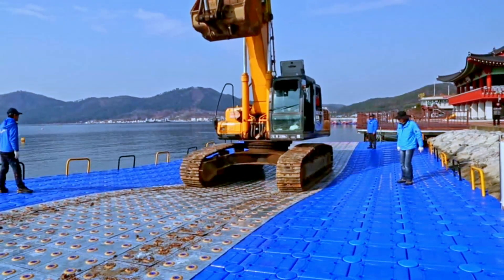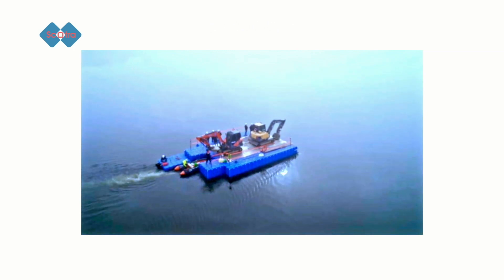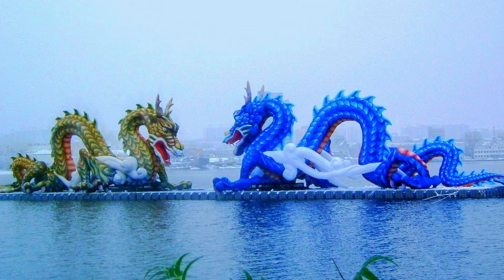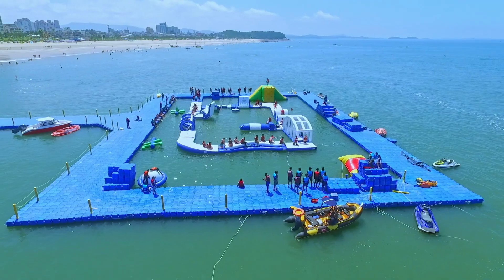SCOTRA's solely developed products include multi-room float, general float, slide for small boat, mooring, and aluminum pontoon deck. A variety of floating systems are available from SCOTRA.